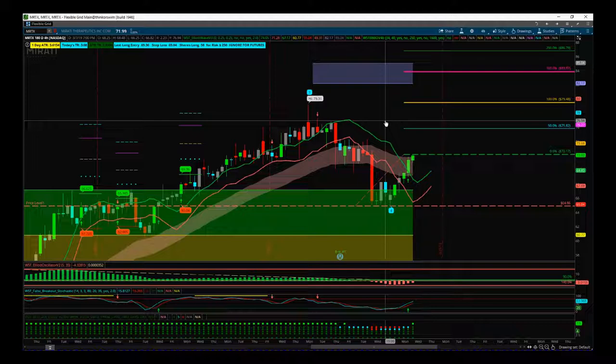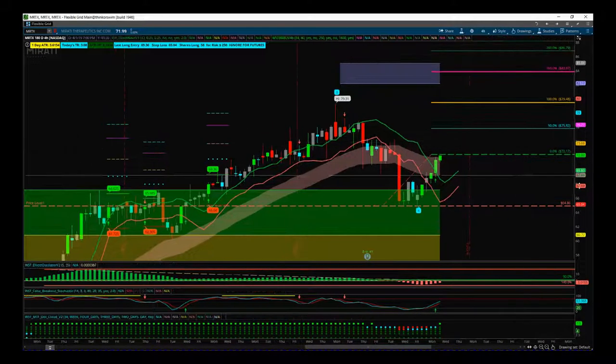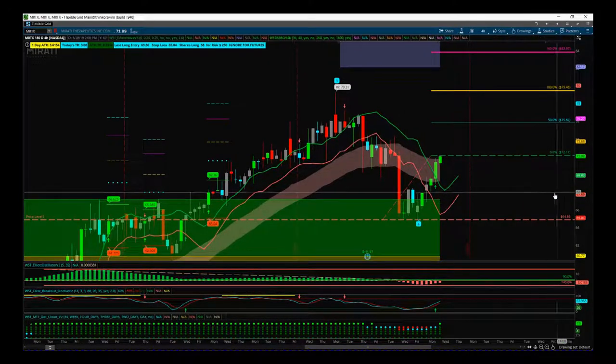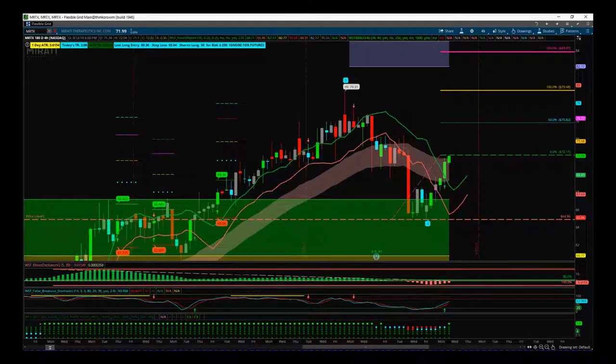We set lots of these up in our swing trading membership and just follow these trades through. Our Elliott Wave Indicator Suite identifies that potential — we've got those wave counts, wave 4 has found good support, and we are looking for that long at $72.17 on MRTX on the four-hour time frame. Have a great trading day and I'll speak to you all tomorrow.